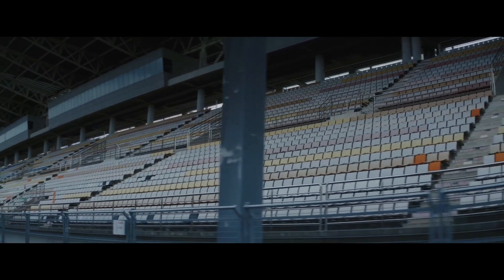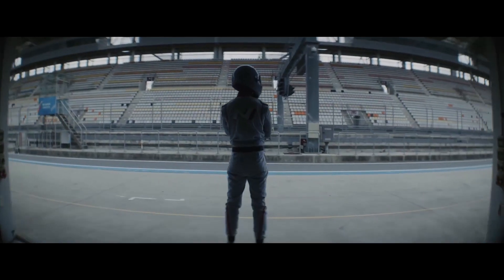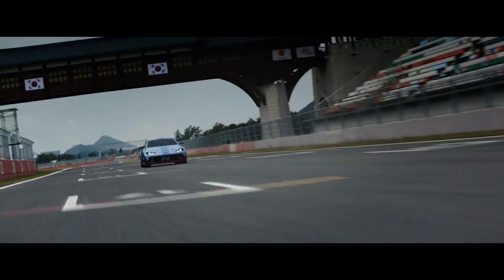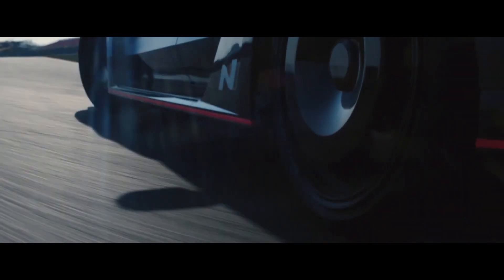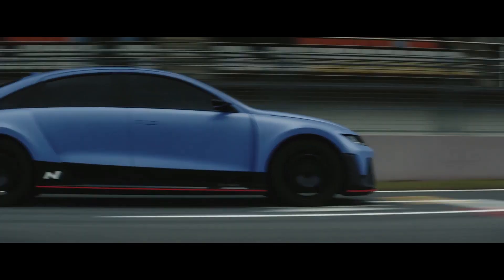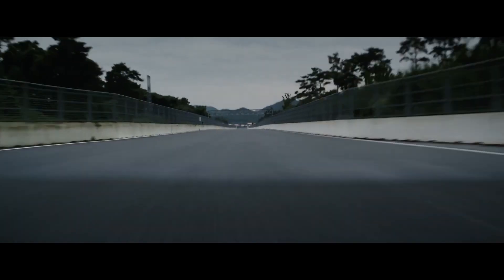Introducing the RN22E — a vision for a new era of driving dynamics. This is our rolling lab, our lighthouse for future technologies. We are challenging and studying the physical limits of heavier EVs. If the RN22E can master this, the future potential is endless.